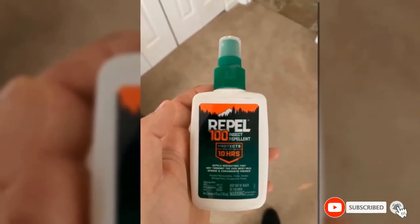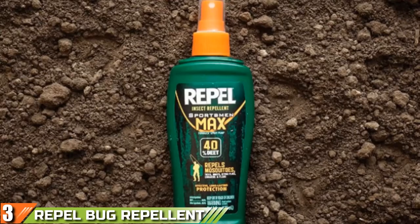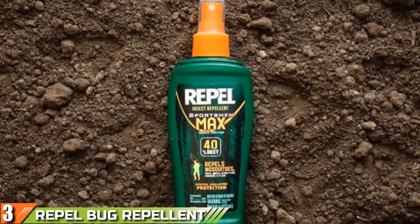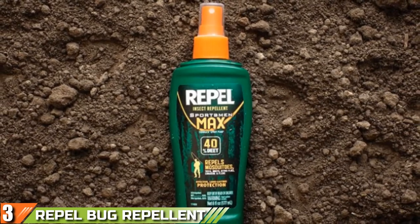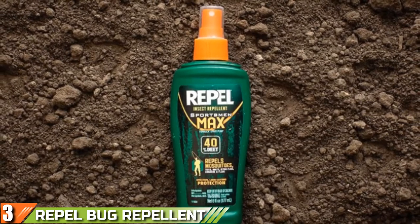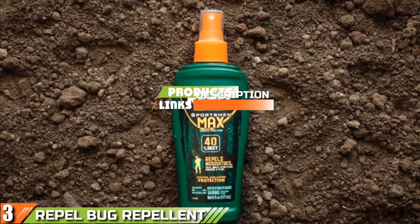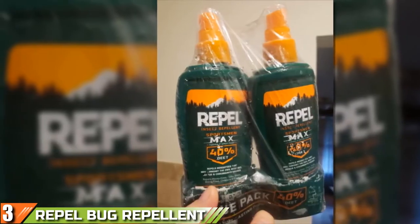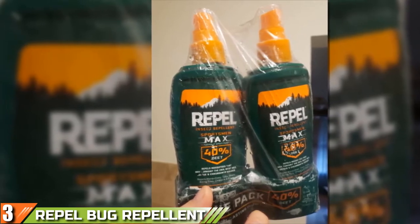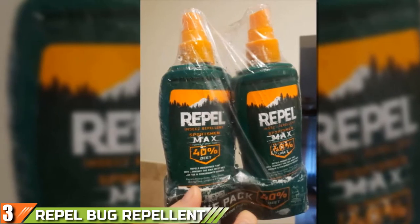If this is your desired product, please check the links in the description below. The number 3 position is held by Repel Bug Repellent Sportsman Max Formula. The Repel Insect Repellent Sportsman Max Formula Spray Pump is an excellent choice for everyday use that will keep any exposed skin free from insect bites wherever you are. It boasts a formula that uses 40% DEET to provide solid protection.